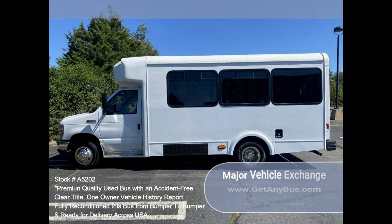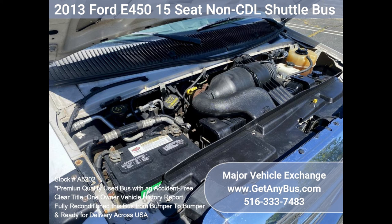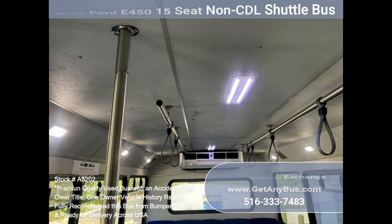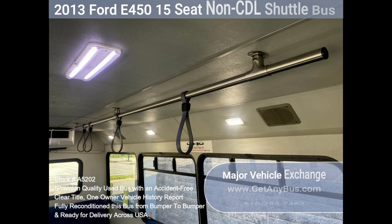Features and specifications: 2013 E450 Glaval conversion, gas 6.8L V10 Triton engine, 5-speed automatic with overdrive, reclining driver's seat, manual passenger door, full-view tinted glass with coach windowpane treatment, seating for 14 passengers with seat belts, grey transit flooring, speakers throughout cabin, vanity panels, overhead handrail.